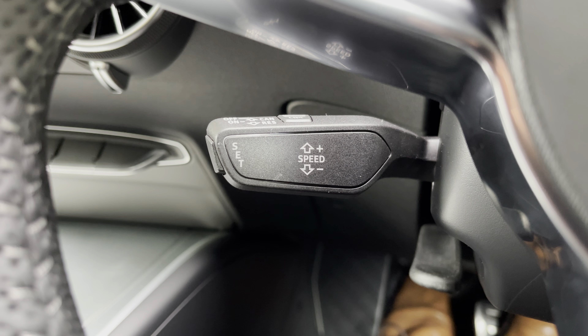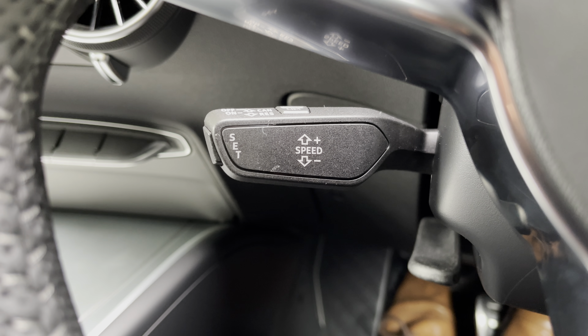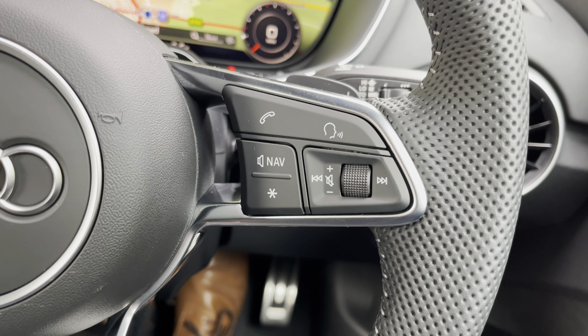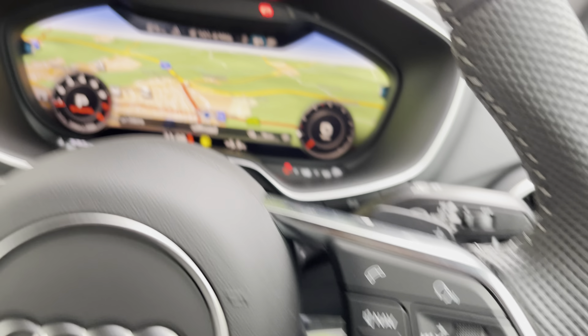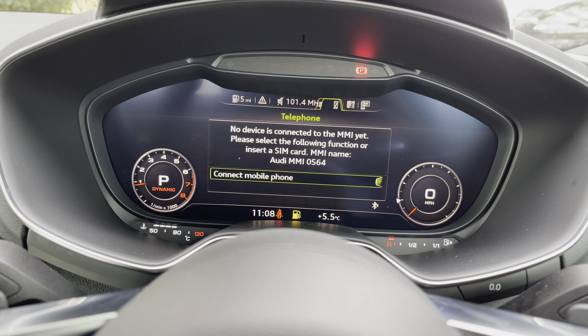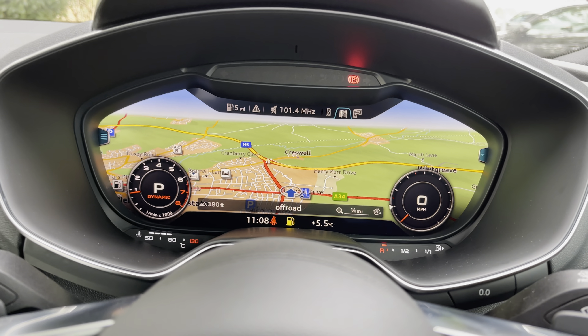Below that you'll find cruise control and speed limiter — perfect for longer drives, making things more comfortable and relaxed while getting the best mpg. On the right are telephone, media, and voice controls. This vehicle also has the optional Technology Package, which includes the Virtual Cockpit with navigation, radio, and media.